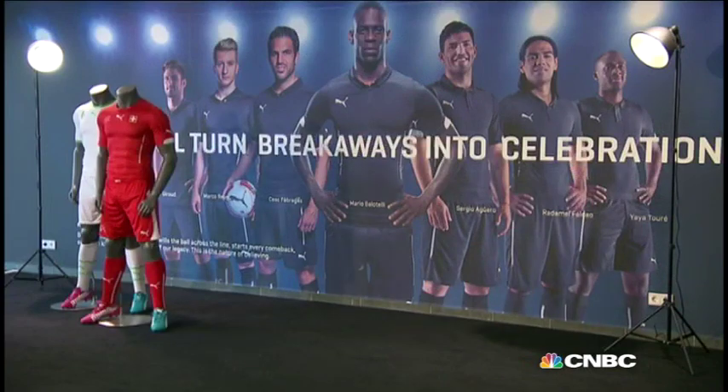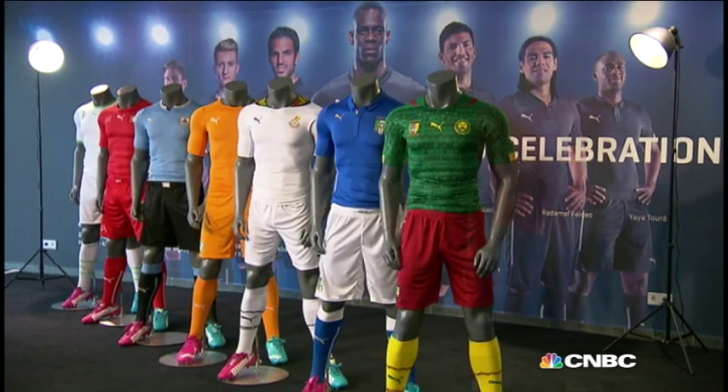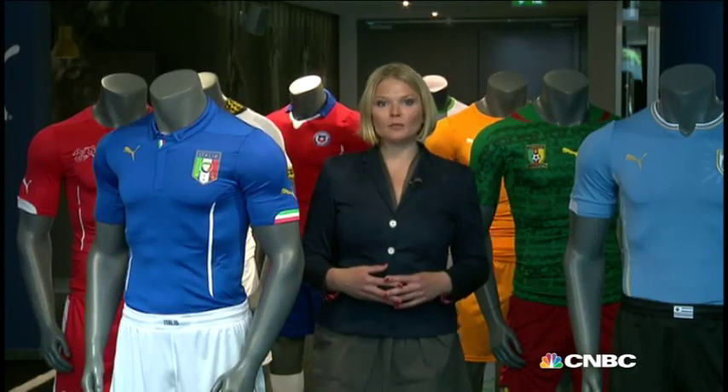He designed national kits for no less than eight partner teams competing in Brazil: Algeria, Switzerland, Uruguay, Ivory Coast, Ghana, Italy, Cameroon, and Chile. All feature new technologies that Puma calls PowerActive.